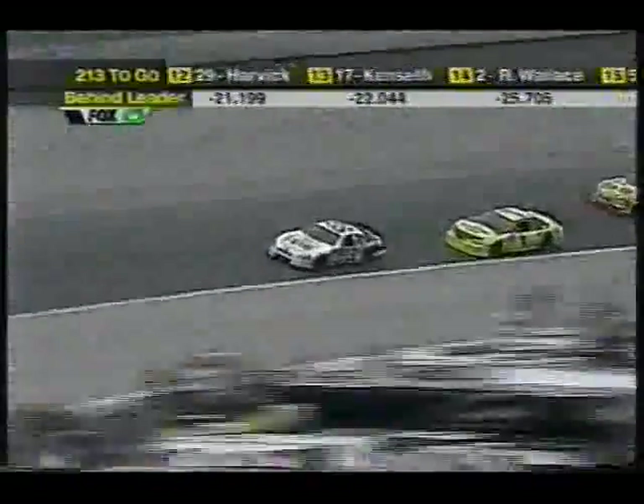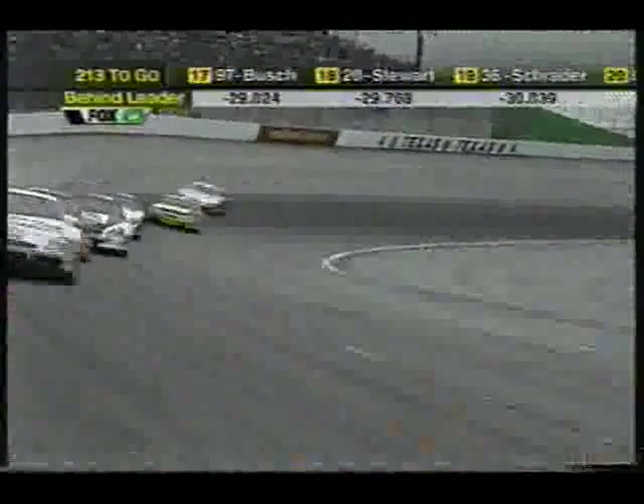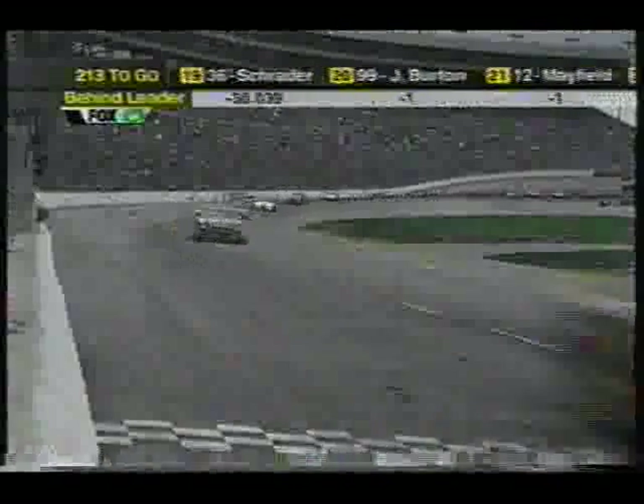Classic Ford-Chevrolet battle. It took Dale Jarrett a while to work past Ken Schrader and put him a lap down, and Park capitalized. Don't count Junior out either — he's lurking right behind these two cars. Both the DEI cars are running pretty good.